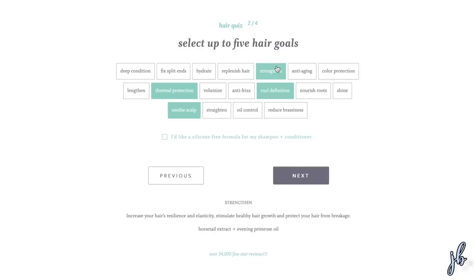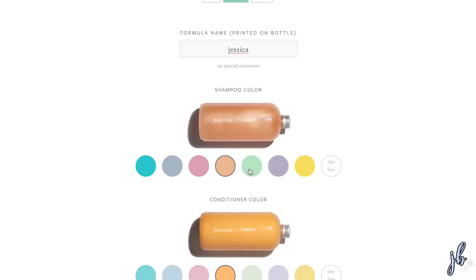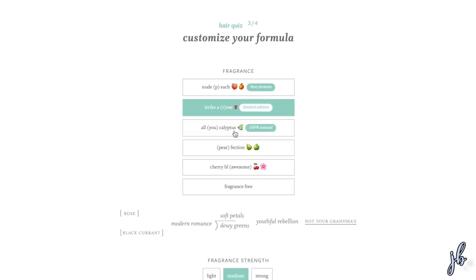There's got to be something that can do it all. So when you try this, you take the hair quiz online and explain what your hair type is, then you can pick up to five different hair goals. For my formula, I wanted curl definition, to soothe my scalp, thermal protection when I heat style, and I wanted my hair to be stronger and shinier. You get to pick what color you want — I chose pink for both because it's my favorite color, but you can mix and match or go dye free. You can also pick your scent; I chose the nude peach scent and it smells unbelievably good.